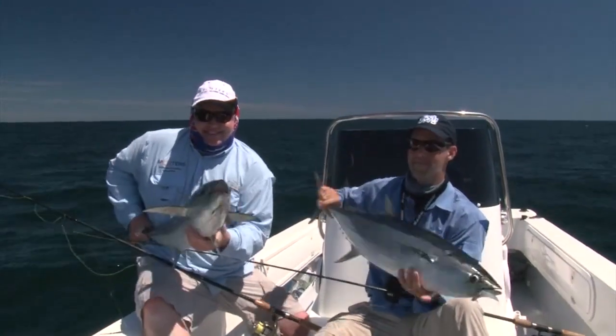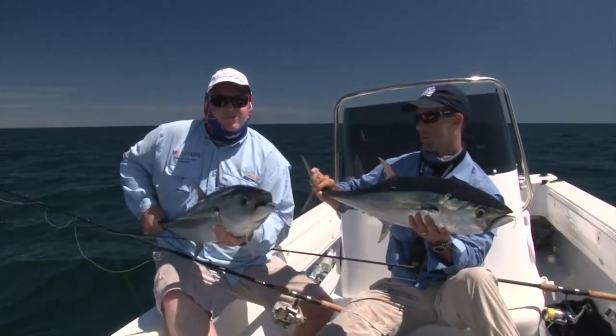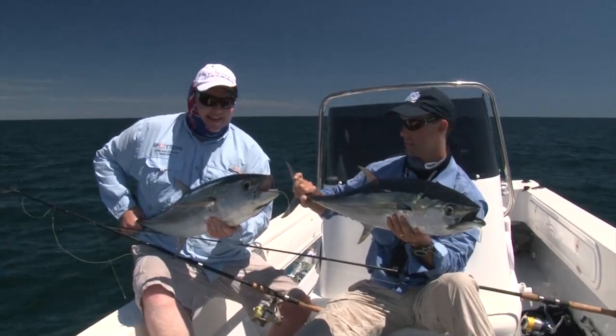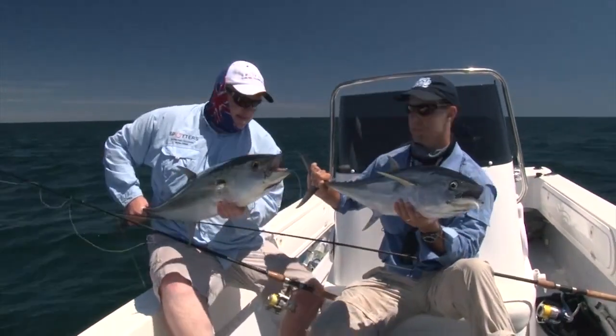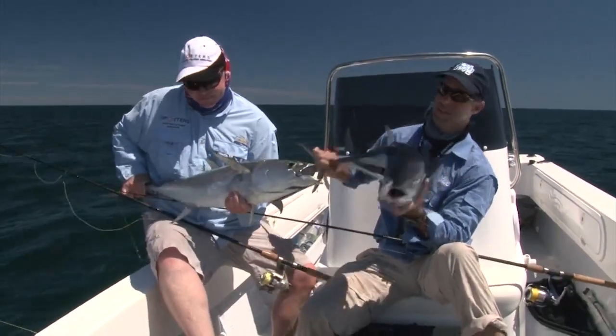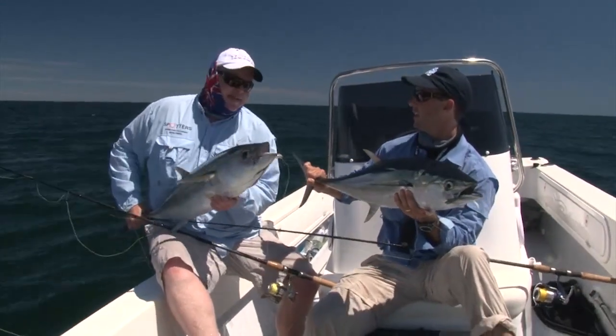A couple of northern bluefin tuna — also known as long-tails — made for a whole lot of fun. Virtually sight fishing them, getting ahead of them, chucking soft plastics in on light to medium-heavy spin gear. Speedsters of the ocean. It's a good way to be out on the water. Let's get them back in.